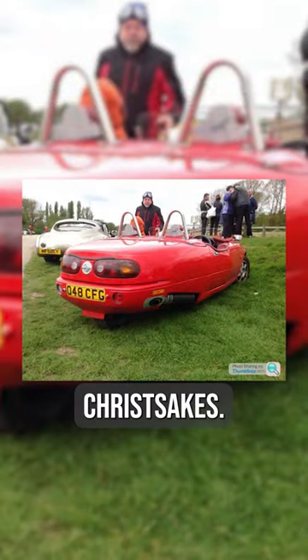Here's everything you need to know about drifting an NA Mazda Miata, because anything is possible, okay? And if you believe me, you can believe anybody on the internet. There's a guy that turned one into a motorcycle, for Christ's sake.